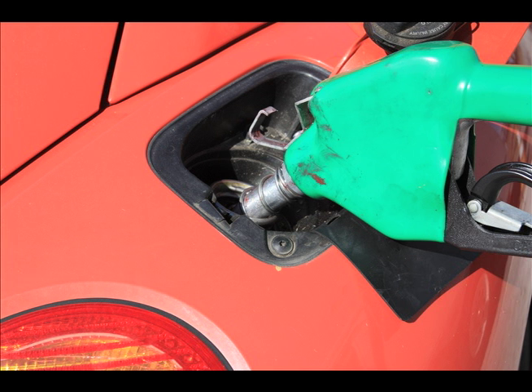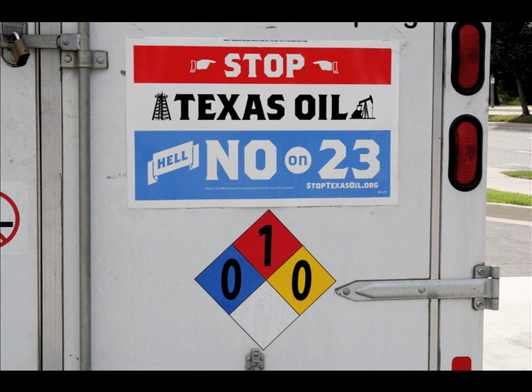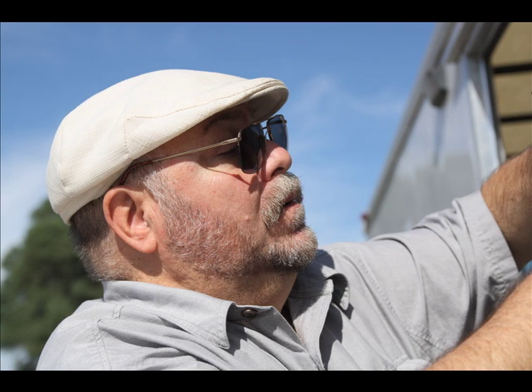Now he and his family fill up their three cars at the trailer station. The funny thing is, right around the corner is ExxonMobil's headquarters. We are in the belly of the beast, and we say, 'Ha ha.'